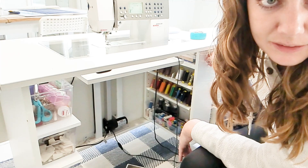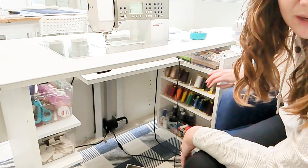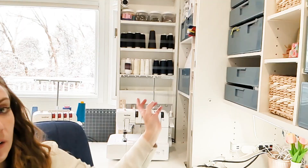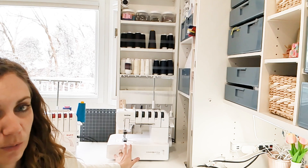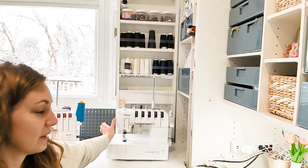Over here on this side is all of my thread. You can see this can come out. Up here I have sewing machine needles, bobbins, snips, scissors, stuff like that. All of my thread I keep in here organized by color. These are my two machines here, and I keep some of my big cutting mats back here, kind of behind this shelf.